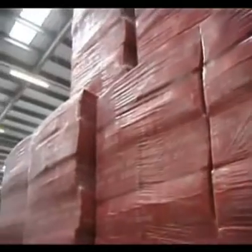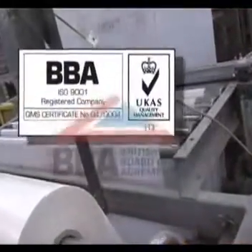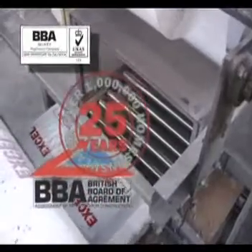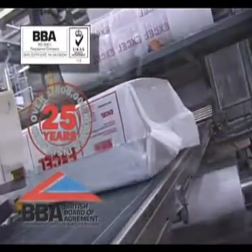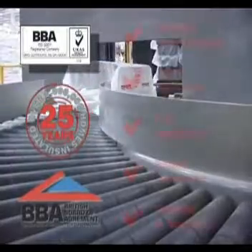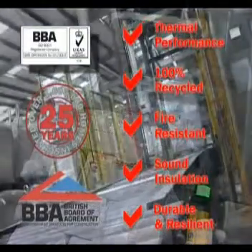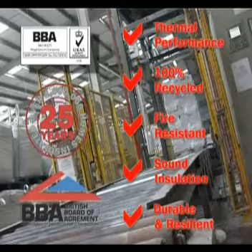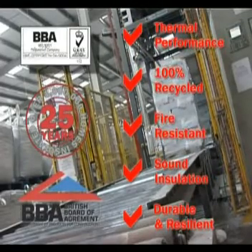Quality is paramount. WarmCell is manufactured to exacting standards within our advanced BBA-approved ISO 9001 production facility — the only one of its kind in Europe. WarmCell insulation fibre truly is the ultimate sustainable insulation solution for walls, floors and roofs.